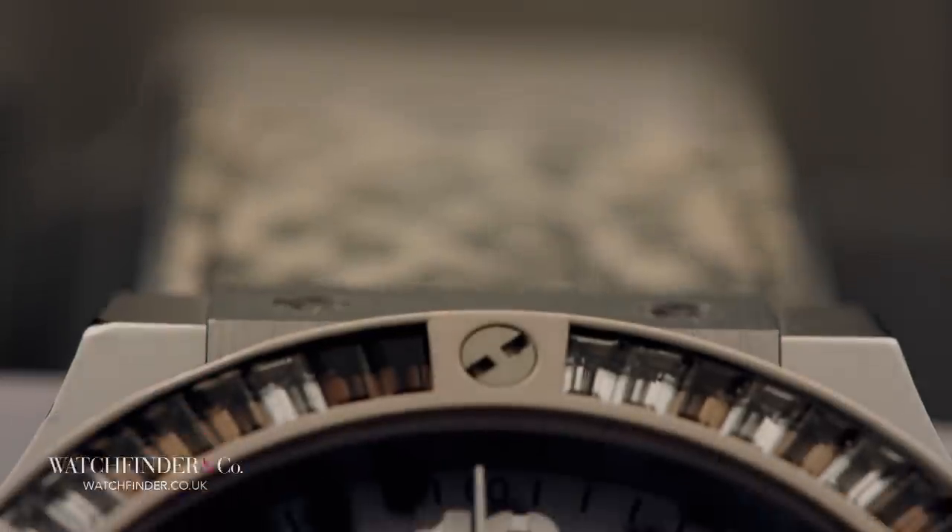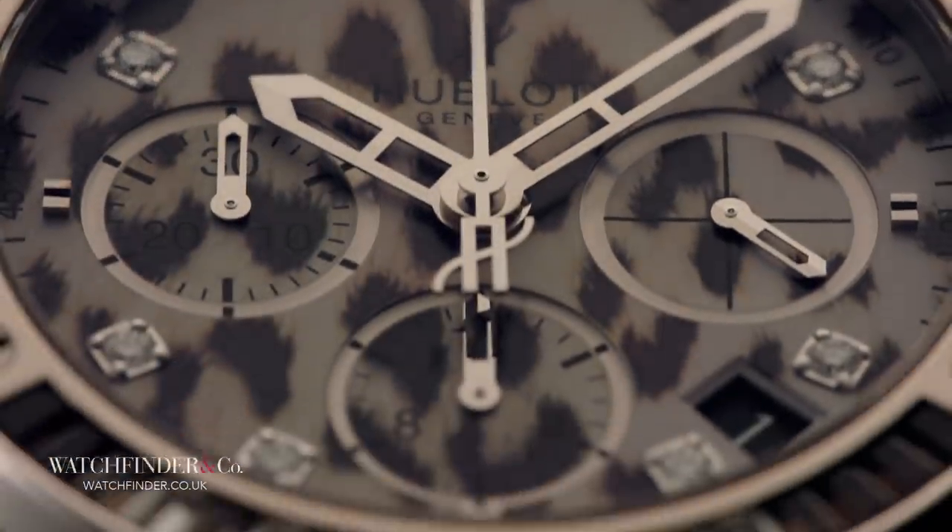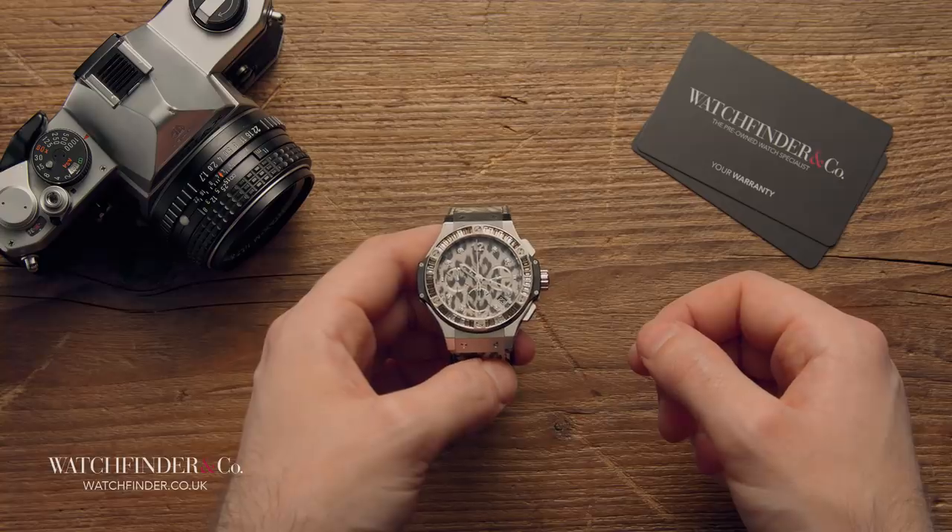If this isn't quite for you, don't fear. Hublot also offers the watch in regular leopard form, with citrine gemstones and a black ceramic case to offset the yellow and orange print.